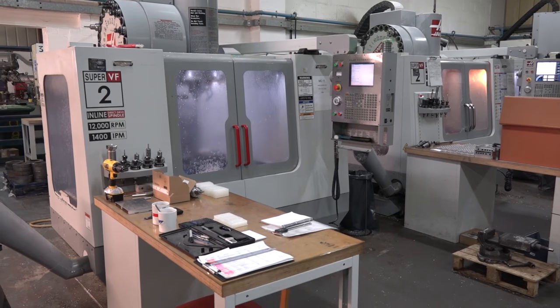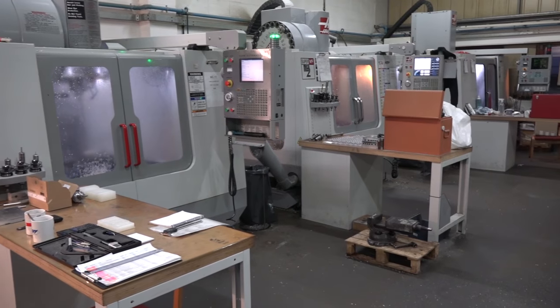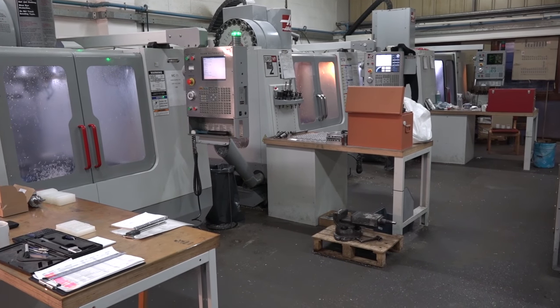We're going to go into the other machine shop in a minute where you've got the slightly newer Haas machines. As for these ones here, are they high speed? What sort of spec is the machinery in here? We've got a varied mix — some with a 7,500 spindle and then quite a few with the 12,000 spindle, with high speed tool changes and high speed machining enabled.